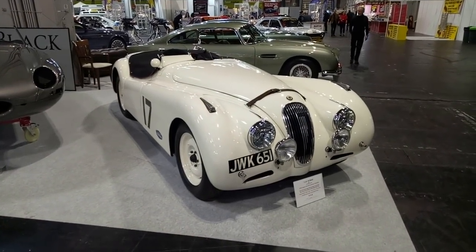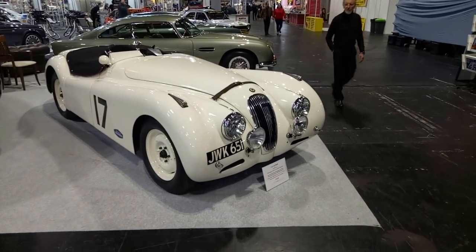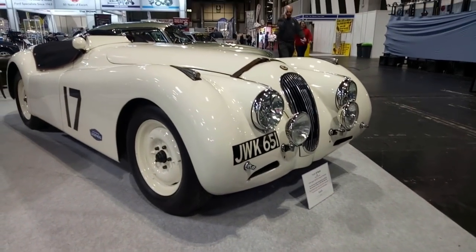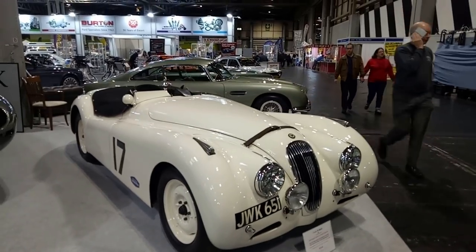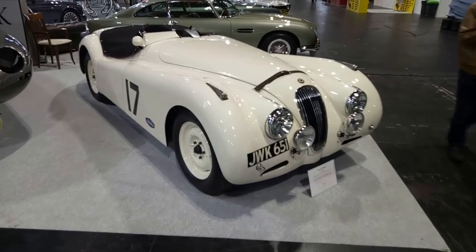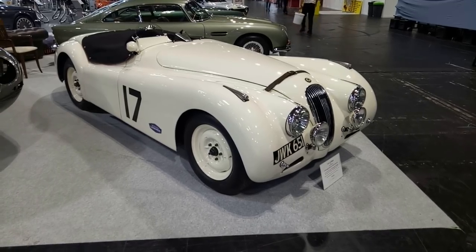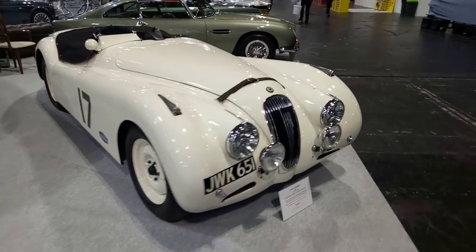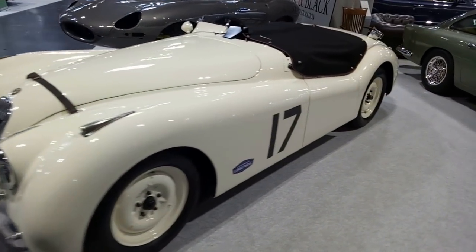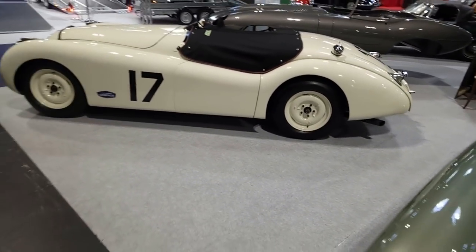I think I glossed over this car when I was running around yesterday. This is JWK 651 — I have a feeling I've done a feature on this car in Classic Jaguar magazine but I've never actually met it. It's one of six ex-Works XK120s. The most famous is NUB 120, which was used by Ian Appleyard to compete in many rallies. This one was entered for Le Mans in 1950 and Mille Miglia in 1951.